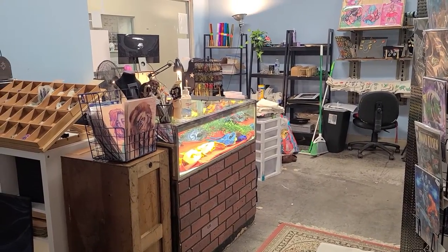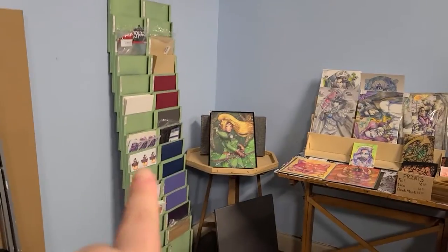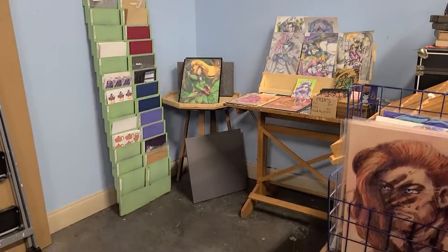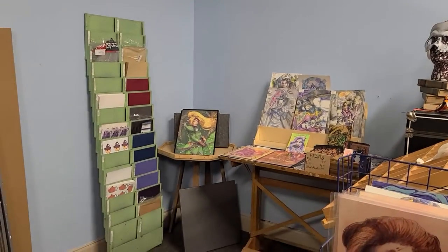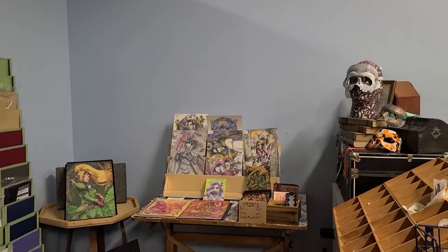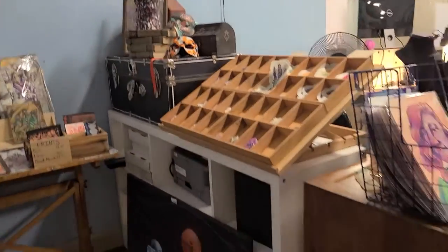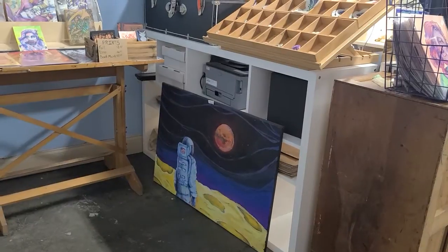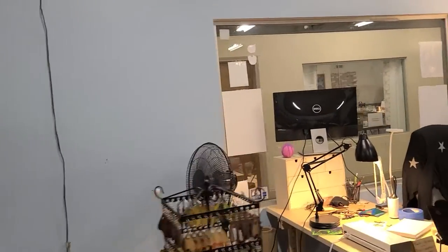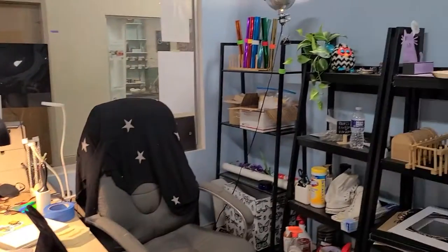I wanted to give you guys an update on how the studio is slowly coming along. The next plans are to remount the paper sorter back over next to the window, then figure out a better way to utilize this space. I'm thinking about taking that table and putting it elsewhere and just completely covering this wall in masks, or putting a nice shelving unit in this corner. The next project I need to do is getting a piece of wood to block off the back of that shelving unit with the paper organizer right there next to the window — that space will look a whole lot more full.